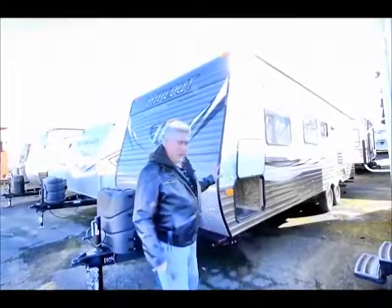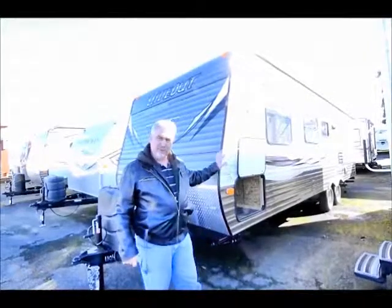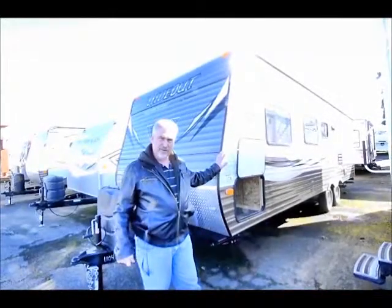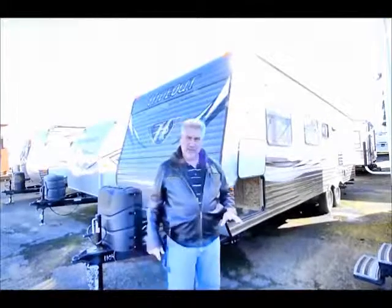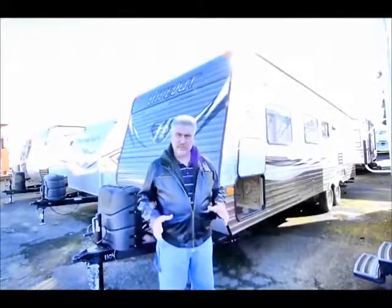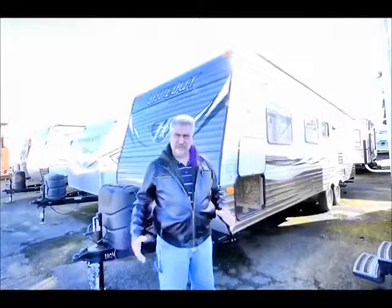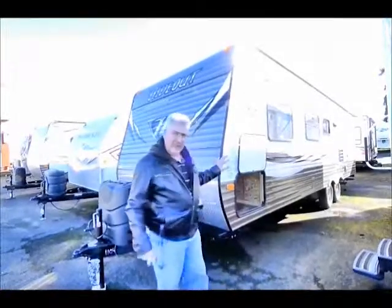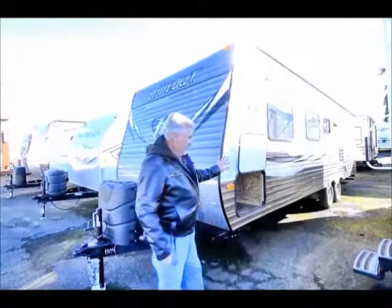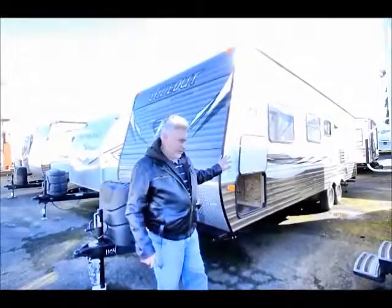It's a 27RB non-slide unit. There's not very many non-slide trailers manufactured today, but it's nice to have one if you don't like the slide, or if you want to get into a narrower spot where you don't need to put out the slide. This will be a terrific unit. It's got a lot of amenities to it, and I'm going to touch base on a few of those during this video.